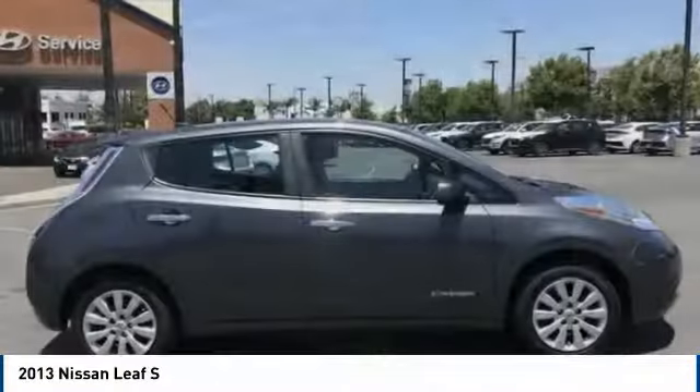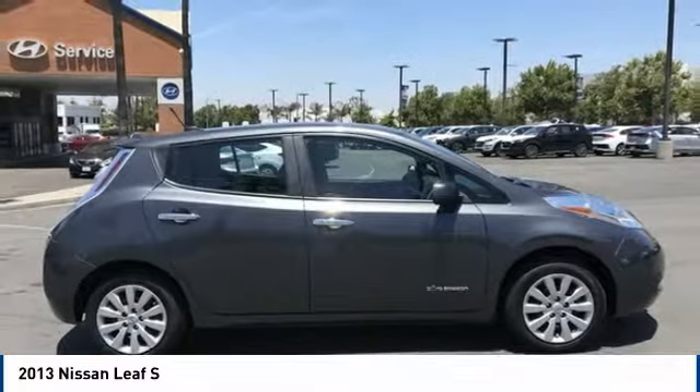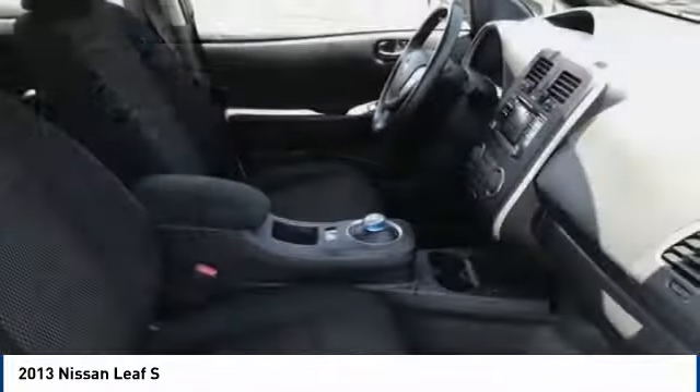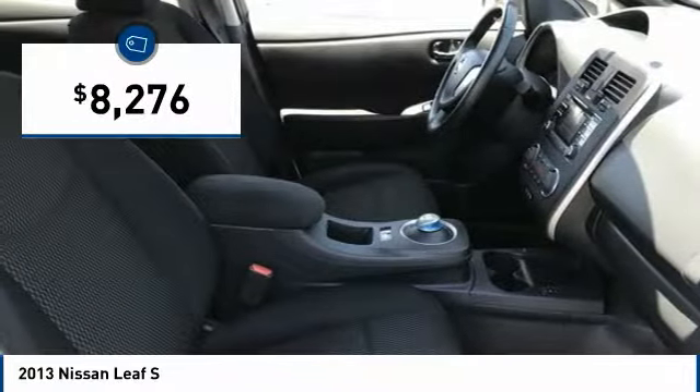Zero emissions, plus zero gasoline, equal more green on the road and more green in your wallet. And it is priced below $10,000.